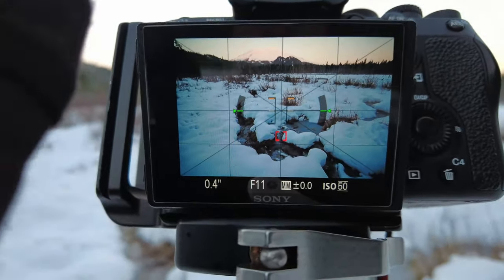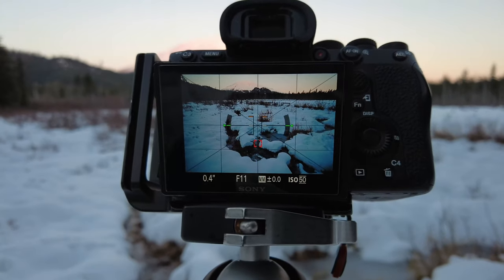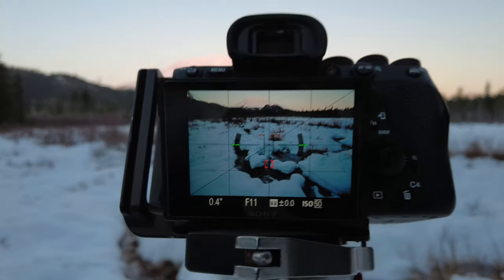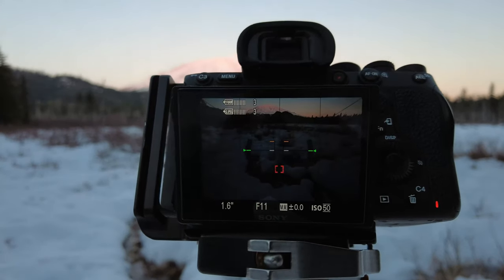The mountain is kind of over to the upper left, and we're losing the light on it as we speak. I've already got a couple shots and I'm going to take a couple more quick ones. This is bracketing. The light is totally gone, so I'm going to pack up the stuff and head back to the car before it gets pitch black. I'll still have to use a flashlight to get all the way back.